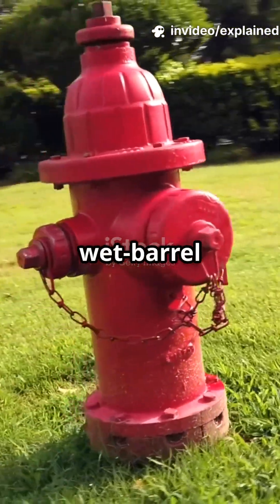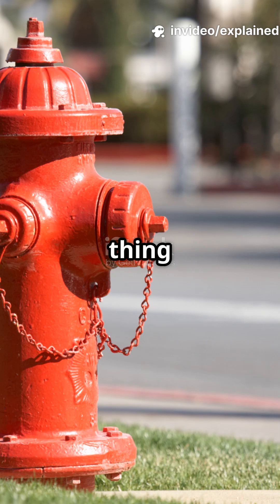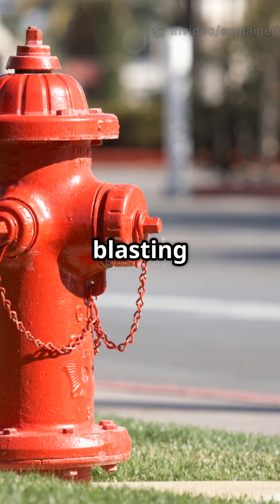Plus, there are dry barrel and wet barrel hydrants — one for freezing climates, one for warm. All this tech adds up to one thing: controlled, reliable water blasting out in seconds.